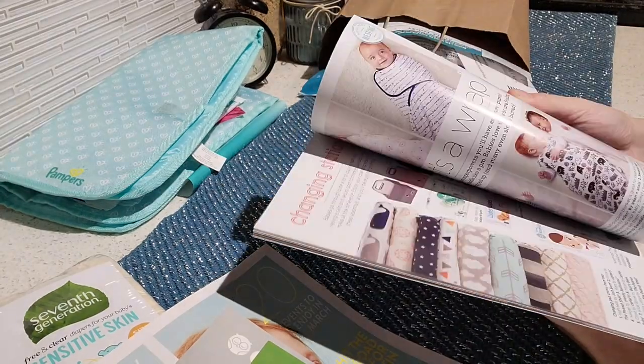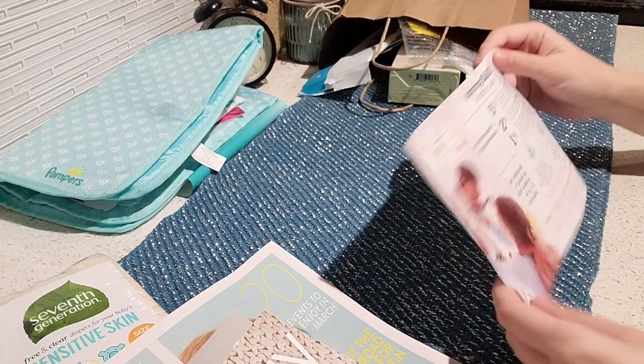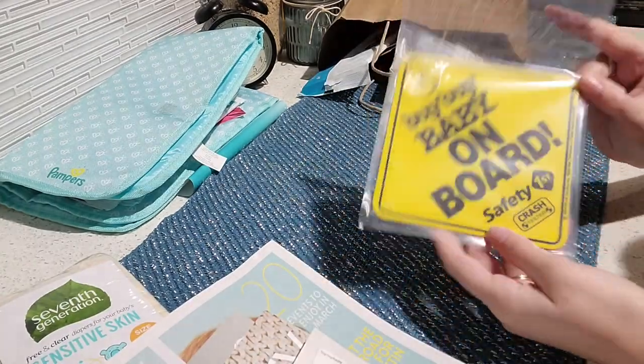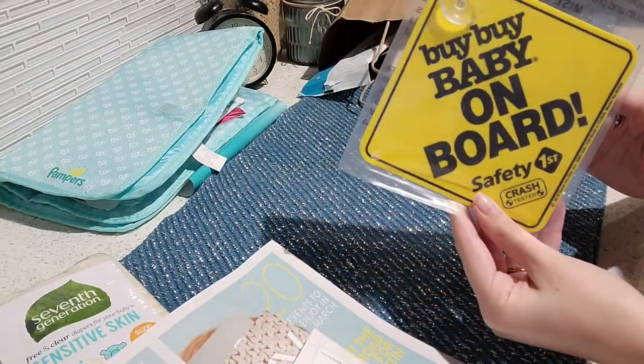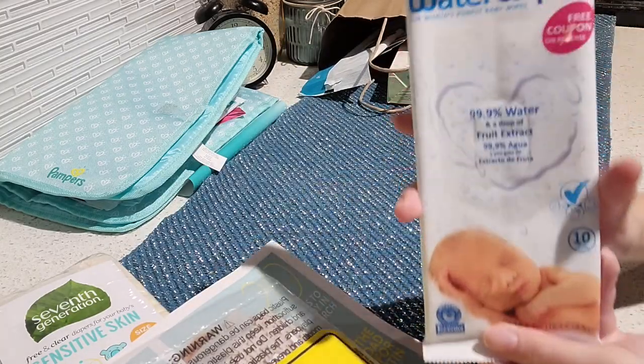Here we have a registry guide from Bye Bye Baby — it's actually pretty neat and shows you ideas from each category that you can shop for. Here's just an offer for a credit card from Bye Bye Baby. Next, here's a suction cup sign for your car that says 'Baby on Board.'